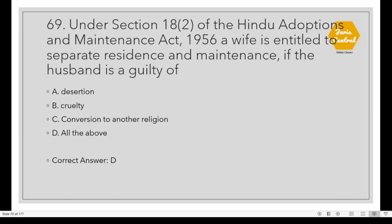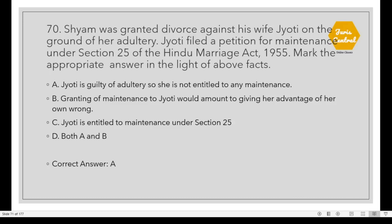Question 69: Under Section 18, Clause 2 of the Hindu Adoptions and Maintenance Act 1956, a wife is entitled to separate residence and maintenance if the husband is guilty of all of this: desertion, cruelty, and conversion to another religion. Question 70: Sham was granted divorce against his wife Jyoti on the ground of her adultery. Jyoti filed a petition for maintenance under Section 25 of the Hindu Marriage Act 1955. Option A: Jyoti is guilty of adultery, so she is not entitled to maintenance.